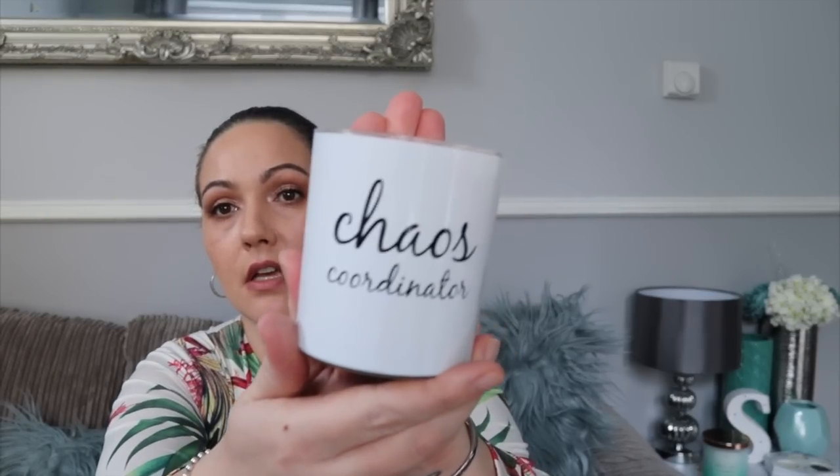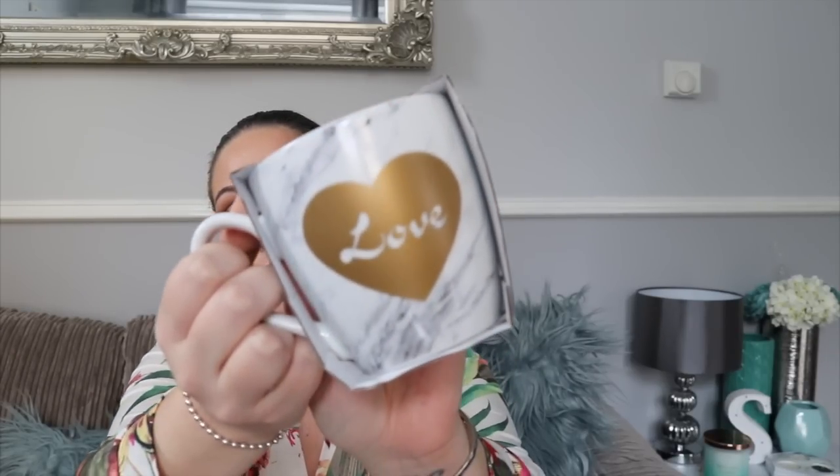Next I picked up a candle — we're hoping to redo the bedroom soon so I'm on the lookout for bits. This candle says 'Chaos Coordinator,' which sounds like me. It burns up to 45 hours and it's white amber scented — it smells really really nice. That was £3. I also picked up a really cute mug that just says 'Love' on the front with a marble pattern — I can't resist marble. That was £2.